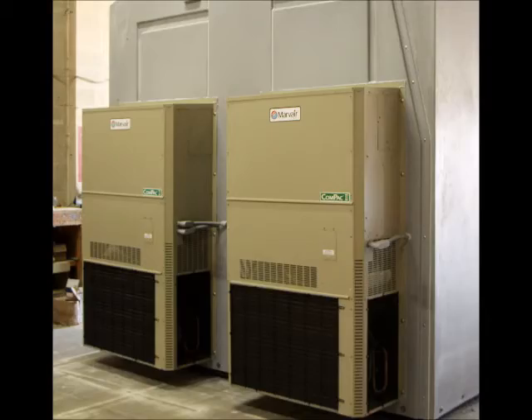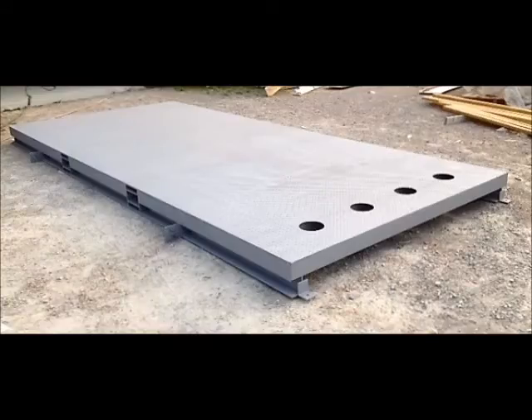Additional options include roof hatches, HVAC units, steel skids, floors, and bases.